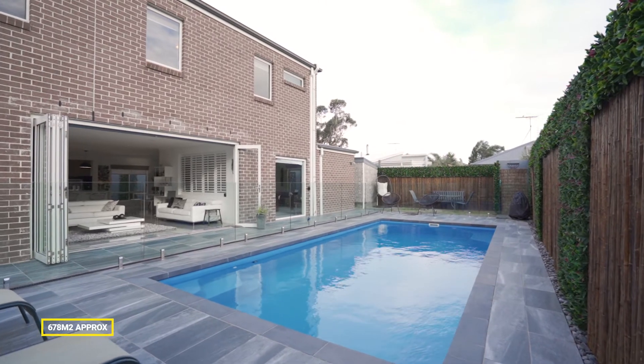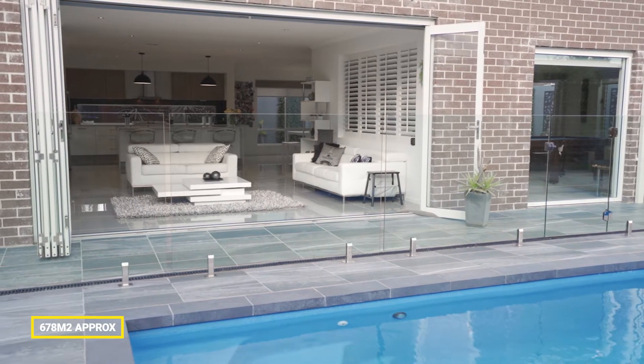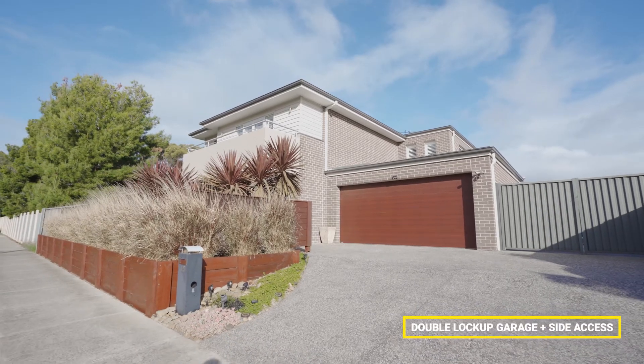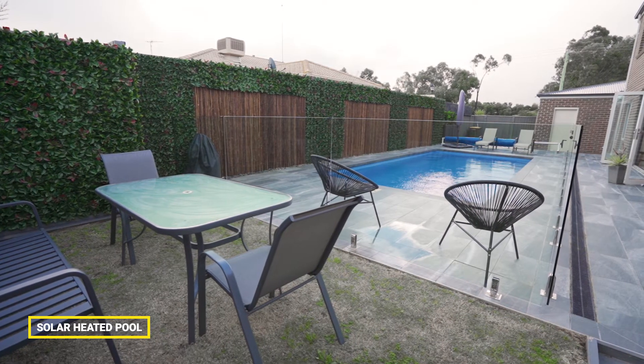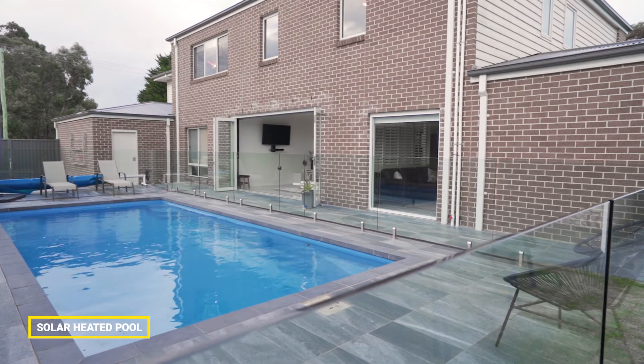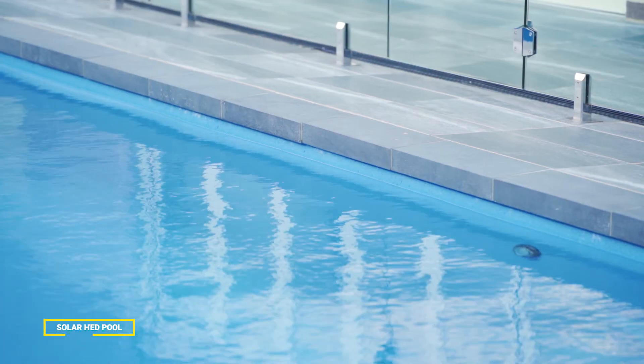We are set on approximately 678 square metres. We have a double lock-up garage and side access to an in-ground solar heated pool, and with summer just around the corner, take advantage of this amazing opportunity.